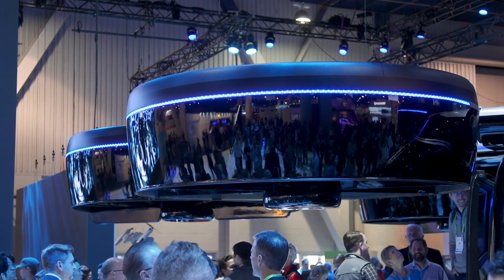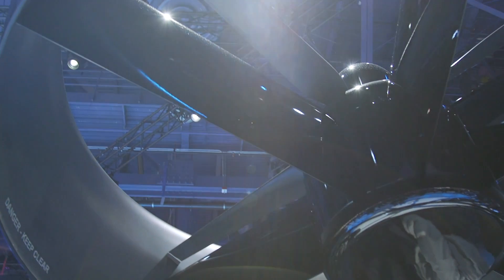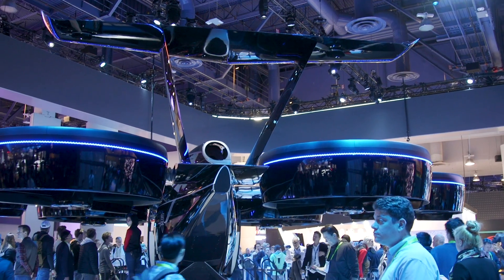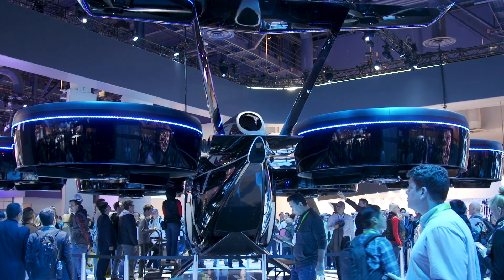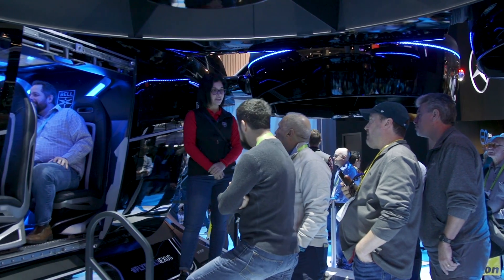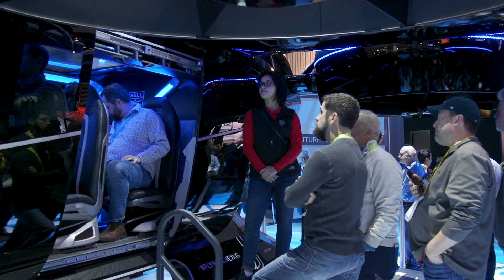The Nexus uses the same sort of ducted fan technology that Bell developed for the V-22 Osprey, the military tilt-rotor aircraft. Now the Nexus doesn't have quite the same capabilities or point defense systems as the Osprey, but it will be able to carry up to four passengers along with a pilot up to 150 miles on a single charge at a speed of 150 miles per hour.